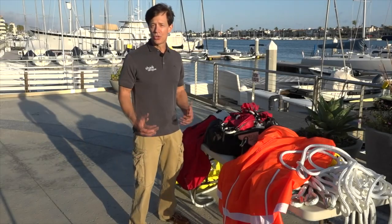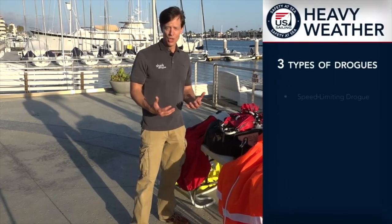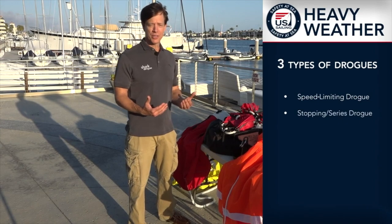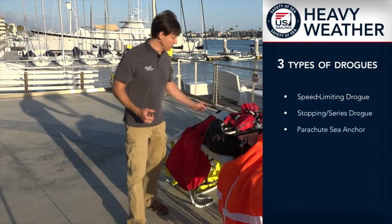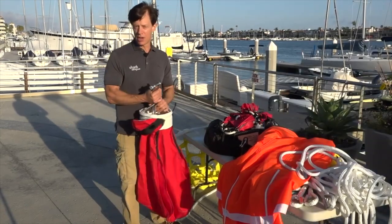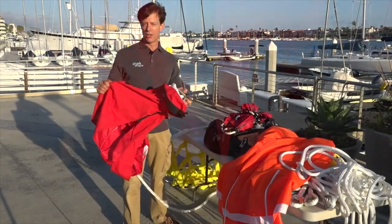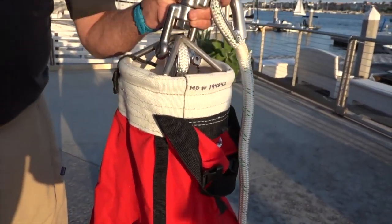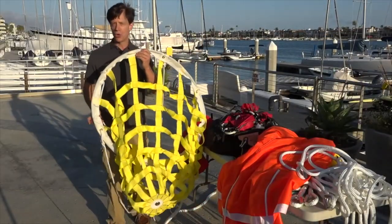There are three types of drag devices we can choose from to help stabilize our boat when the weather becomes rougher. We have speed limiting drogues, a stopping drogue, or a parachute sea anchor to choose from. Speed limiting drogues can come in a variety of forms — usually a single canopy, either solid or an open weave type that permits water to flow through the drogue itself.